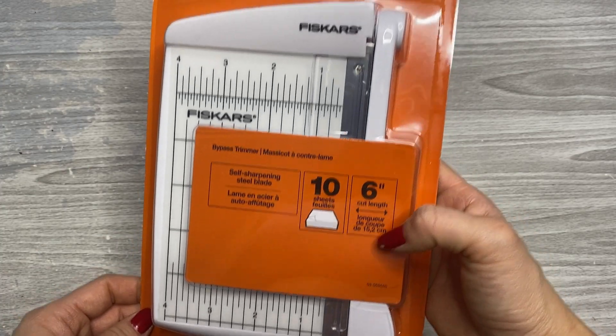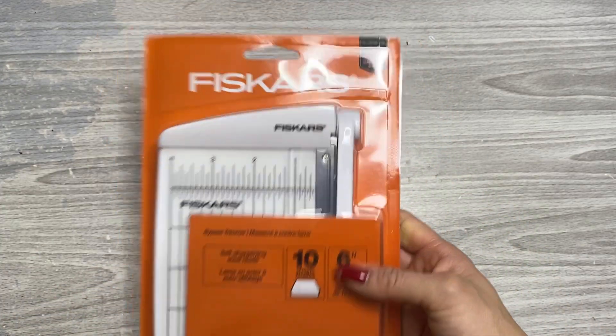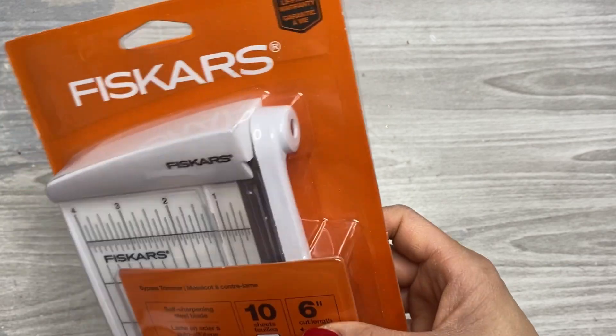It can cut through 10 sheets at a time, which is kind of exciting. And it has a full lifetime warranty.